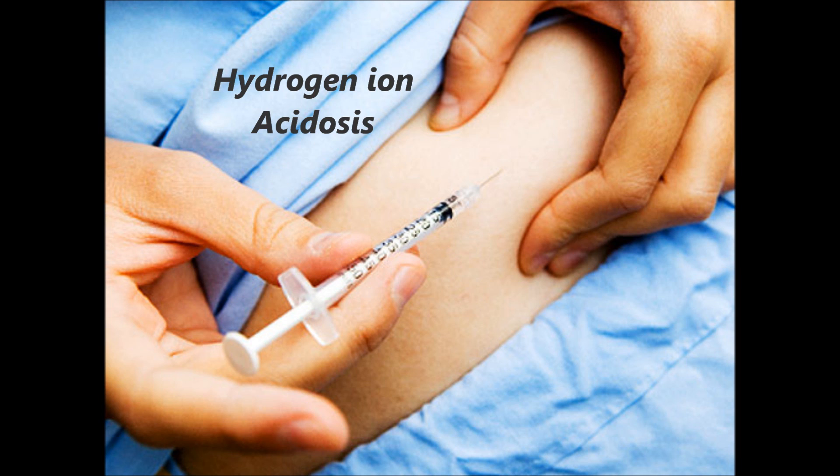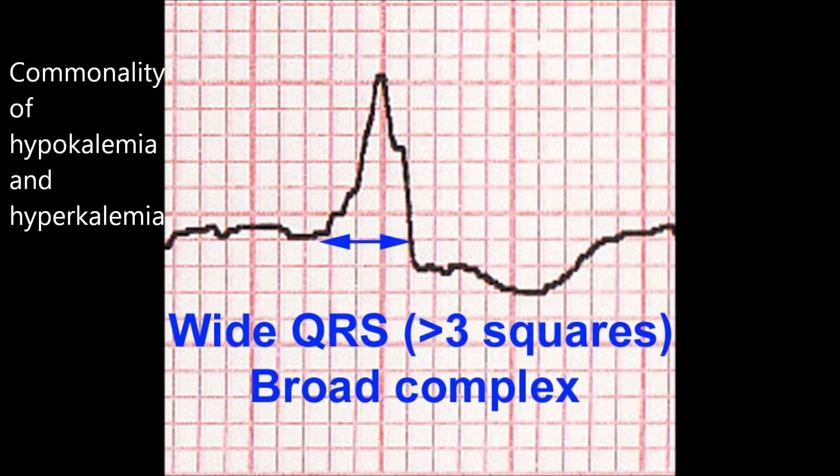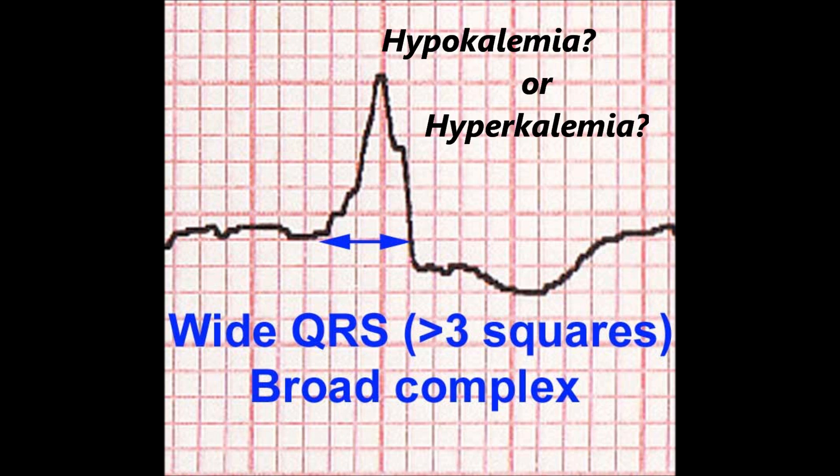What follows next: 'wide QRS.' If the QRS is more than 0.12 seconds, or more than three boxes on the EKG, and your EKG shows a wide QRS, then you quickly think about either hypokalemia or hyperkalemia. Then check the vitals.